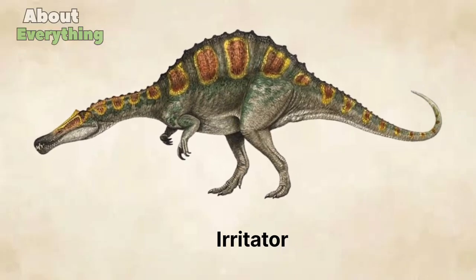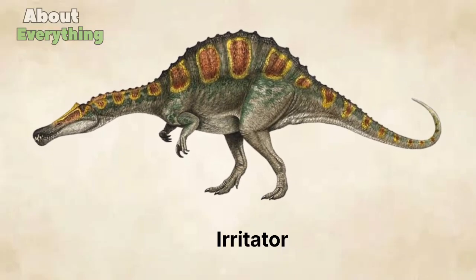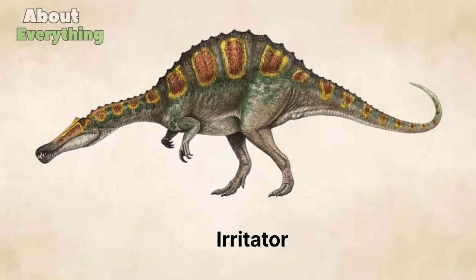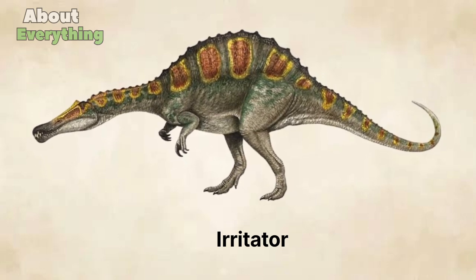Irritator was a type of dinosaur that was discovered in Brazil. It lived during the early Cretaceous period, approximately 110 million years ago.